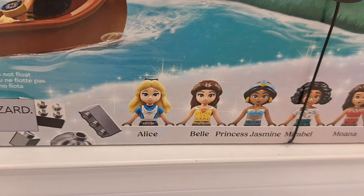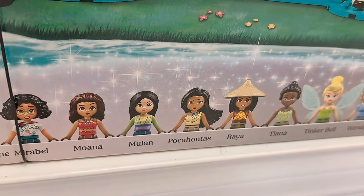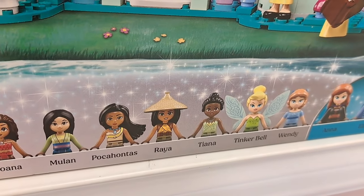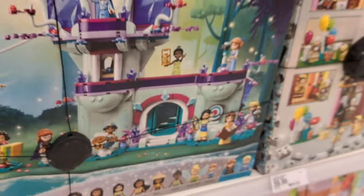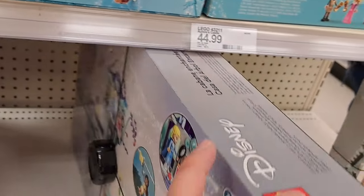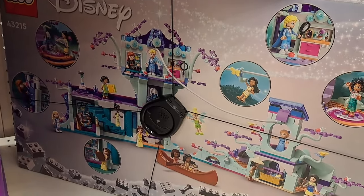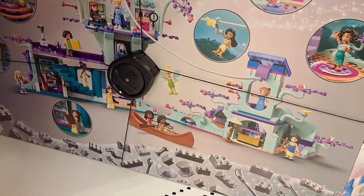Got another 100 set here — the Enchanted Tree House. It's got Alice, Belle, Jasmine, Mirabel, Moana, Mulan, Pocahontas, Raya, Tiana, Tinkerbell, Wendy, Anna, and Elsa. Wow, that's a lot of figures in that one — so cool!